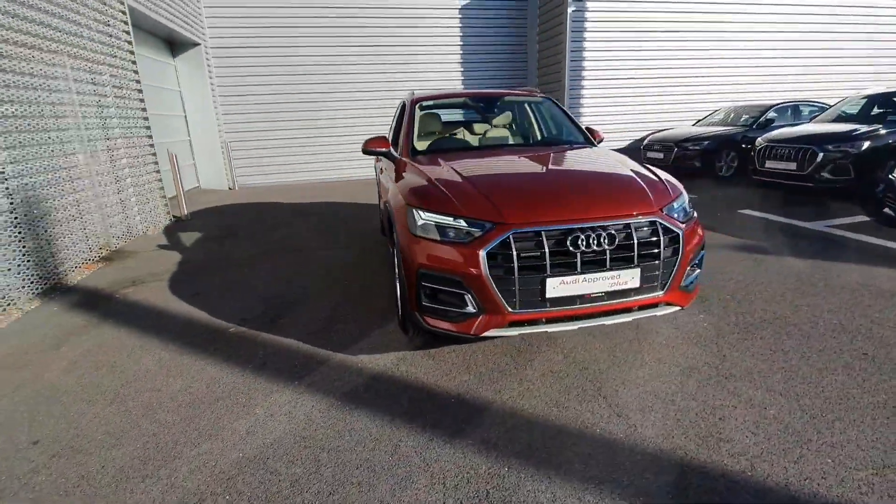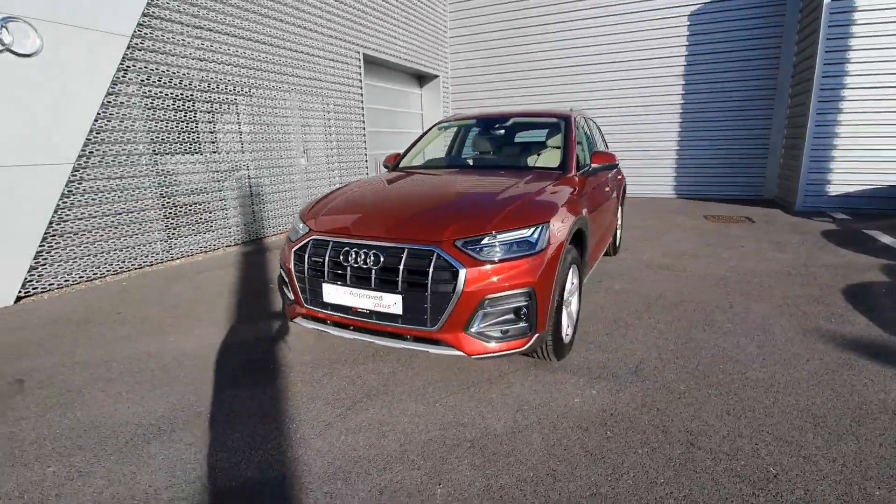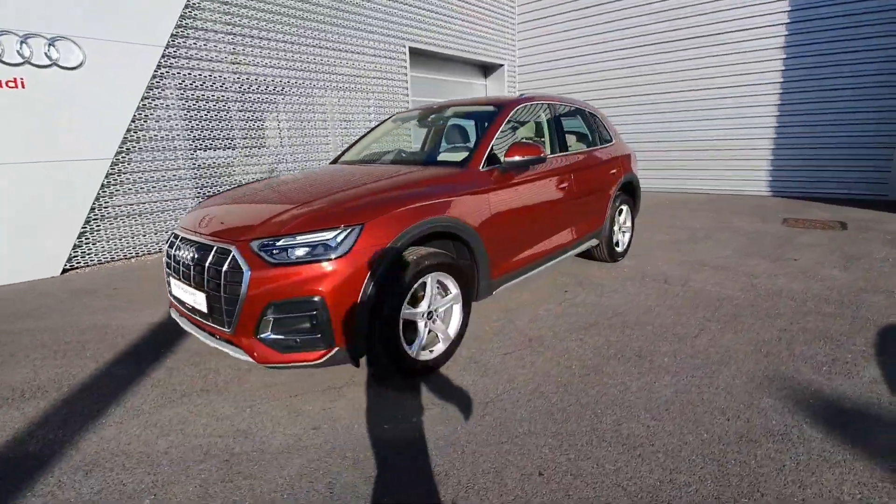If you have any queries about the car or would like to come in for a test drive, please call us on 061-336-000.